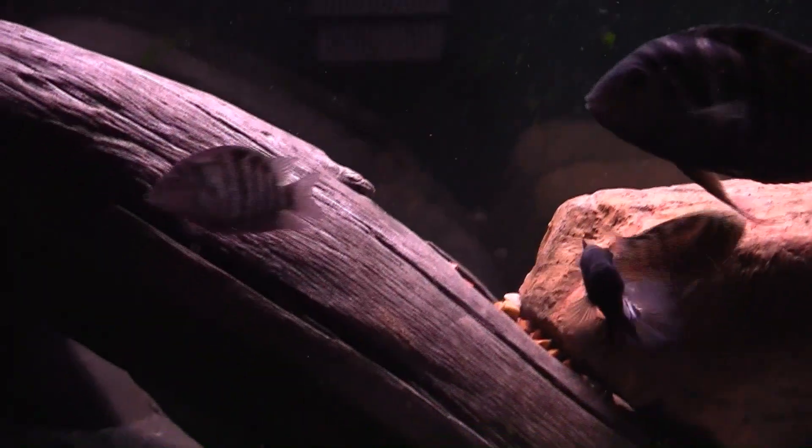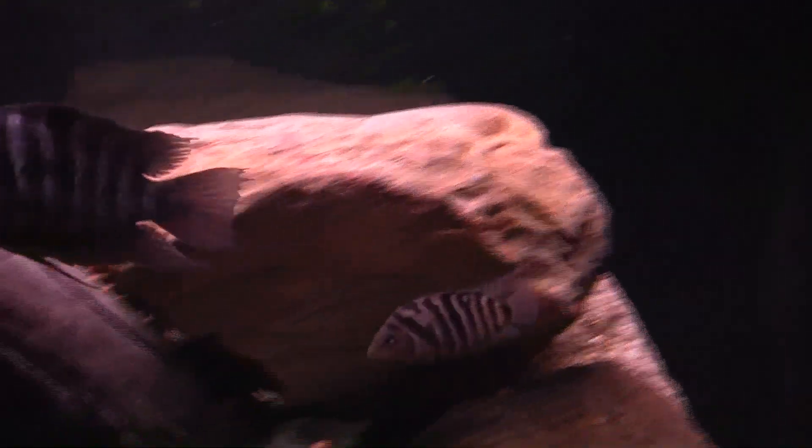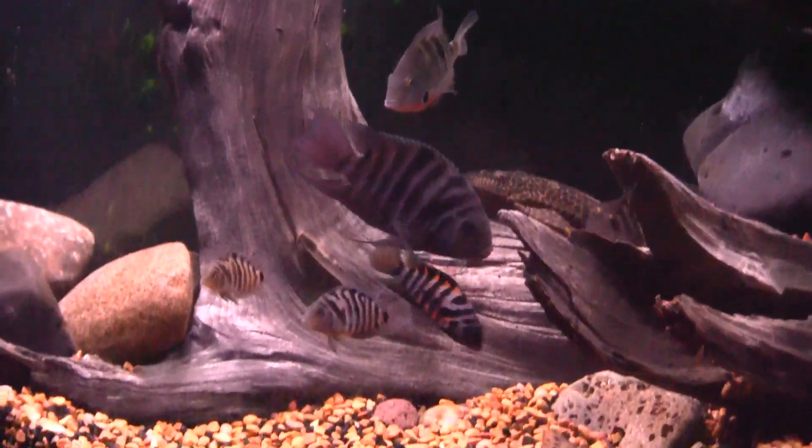What's up fish tank people, this is Aqua Hound and on today's episode of In-Depth we're going to be taking a closer look at the black convict cichlid. Some common nicknames are zebra cichlid or just convict cichlid.